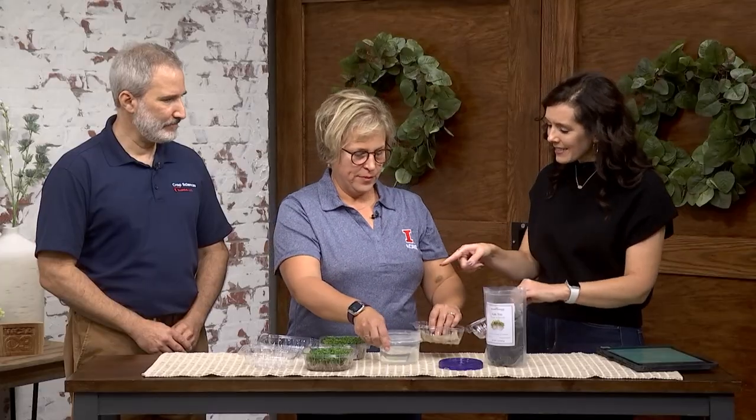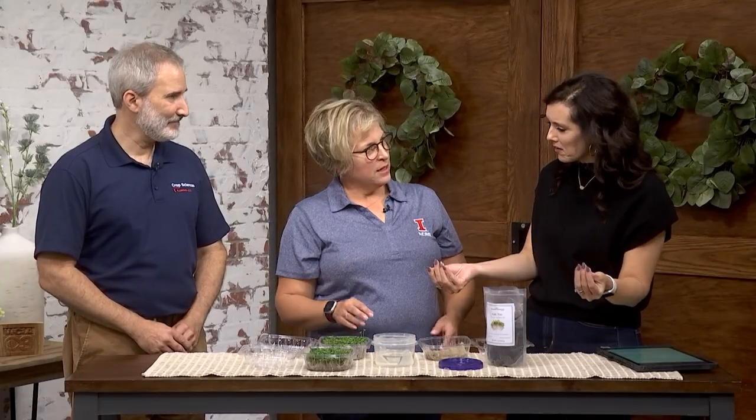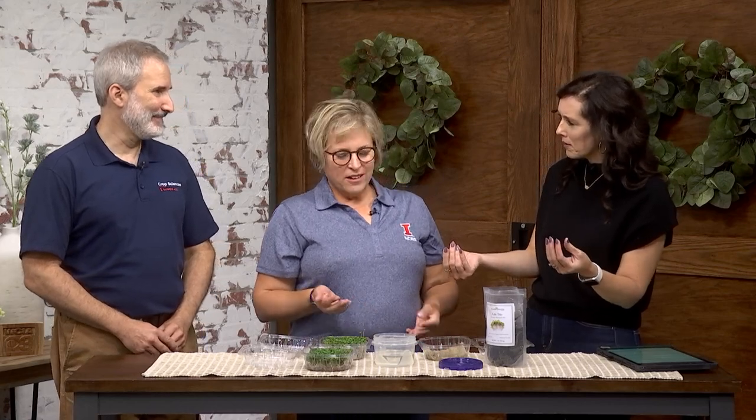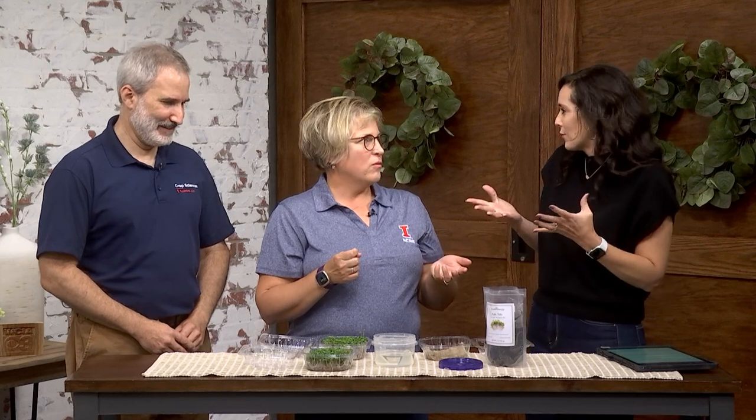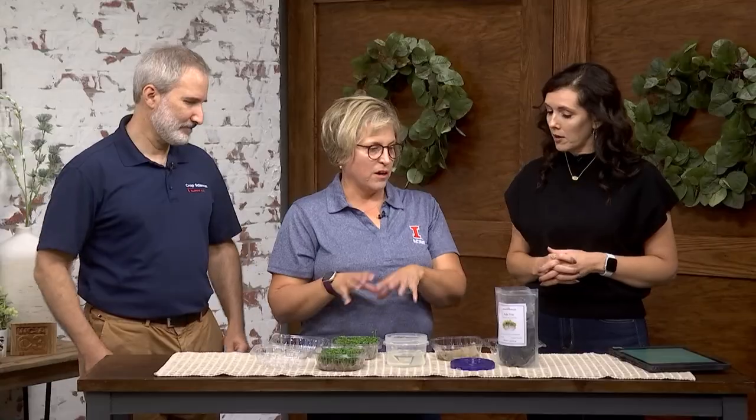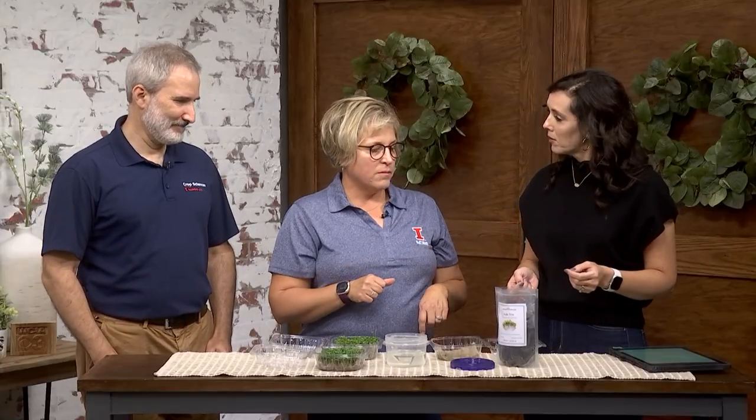And then do you eat these like salad? Yeah, you're not exactly going to sit down with a big bowl of them, but you would be adding to a salad, putting it on a sandwich, a wrap — one of my students put it on tacos and said it was amazing. They have a lot of flavor, and they have concentrated nutrients. That's the big advantage. Like compared to full-grown kale versus kale in microgreen form, the microgreens actually have more nutrients.